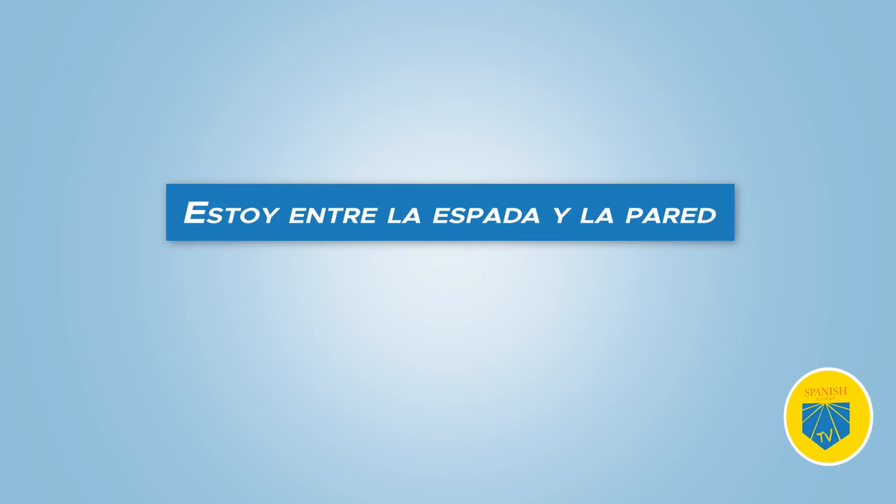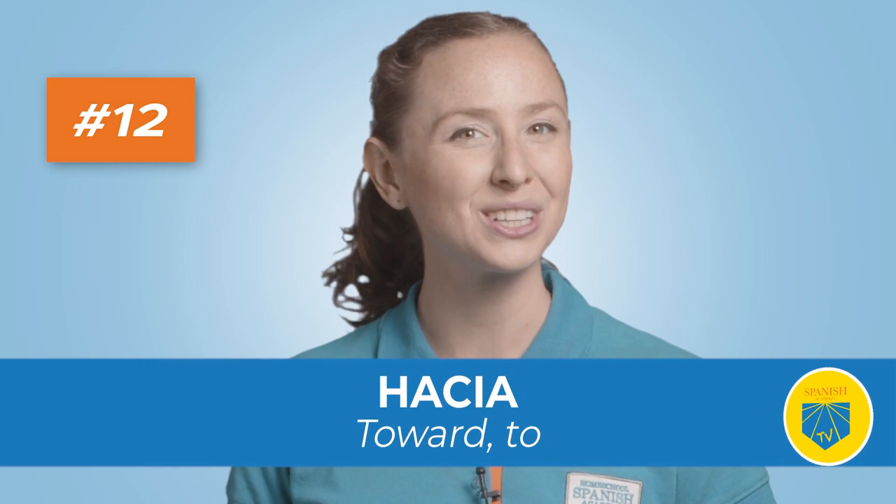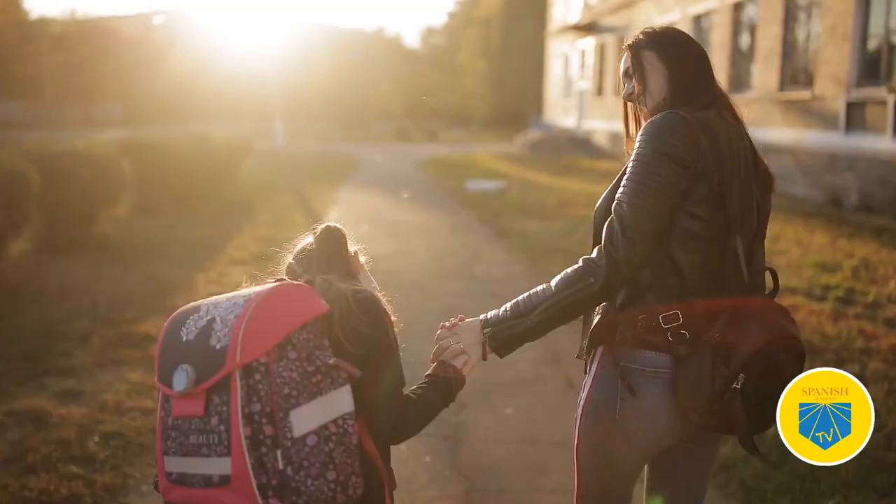Twelve: hacia. Translation: toward, to. Use hacia to express in which way something or someone is moving. Voy hacia mi casa — I'm going to my house.